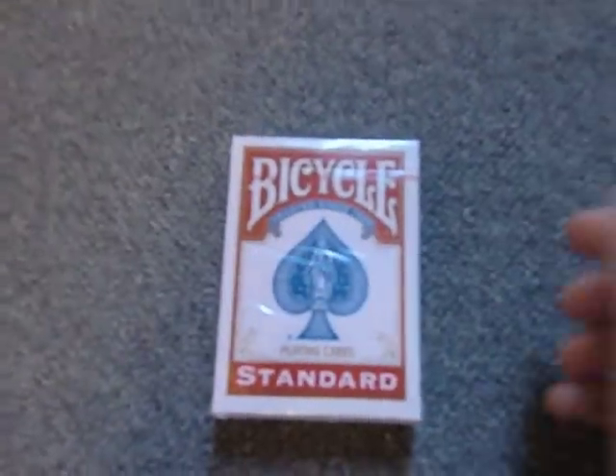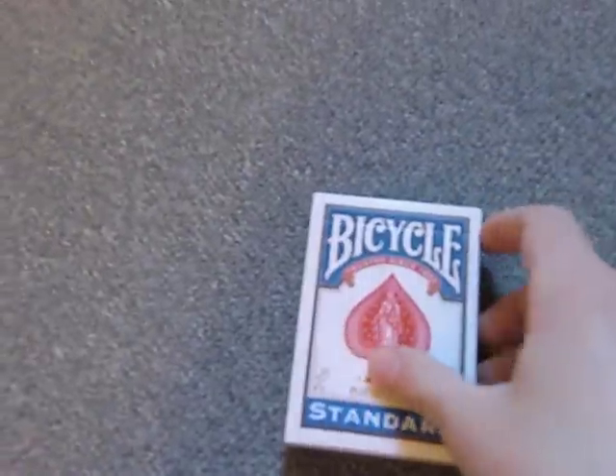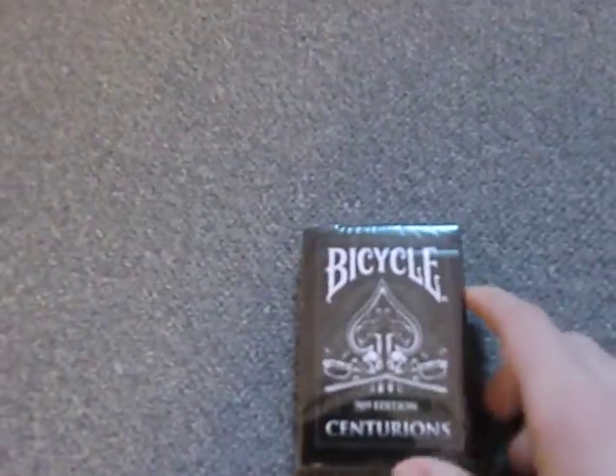I got a Red Bicycle Standard. I got a Blue Bicycle Standard, which I already opened. I got a Bicycle Centurions.